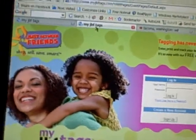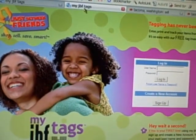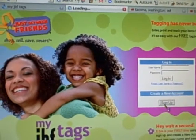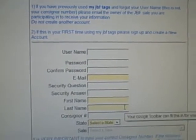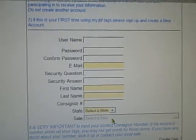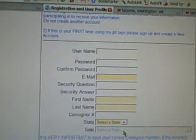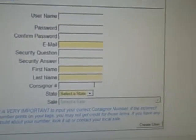This is the online barcoding page. It's www.myjbftags.com. As soon as you get here, if you haven't logged in before, you're going to click on sign up and then register your information. You need to know your consignor number, because as soon as you type that in this box and click OK, that's what's going to print on your tags. It has to match the consignor number in our system. So if you don't know your consignor number, you can look it up or you can email me and I'll send it to you.